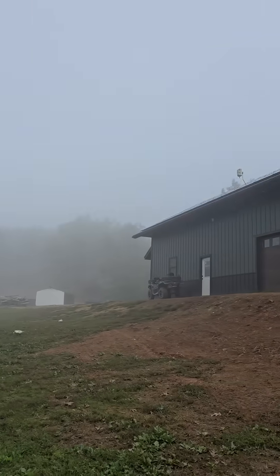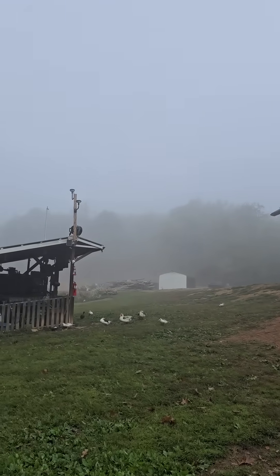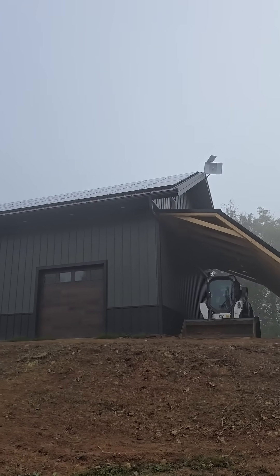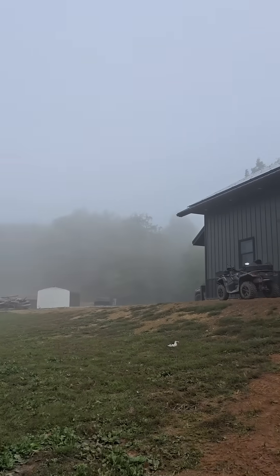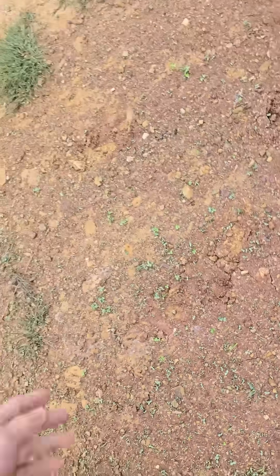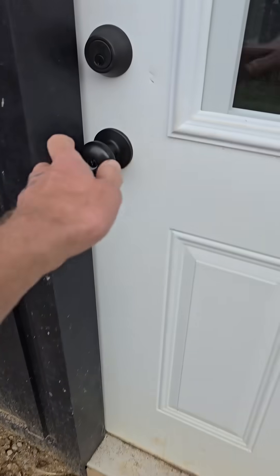I don't have solar panels on this lean-to yet, and it's quite foggy. I'm having fun whenever the sky looks questionable — I like to go inside and see how the charge controller is doing. It's also been perfect weather for freshly planting clover; I literally planted that three days ago. That's awesome.